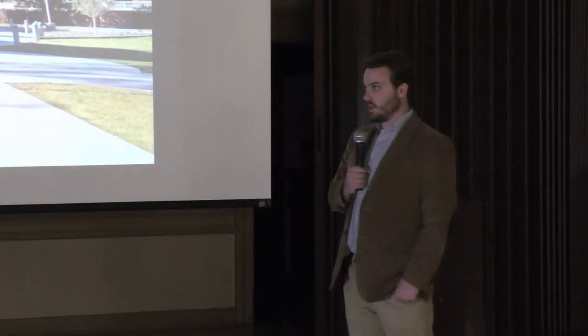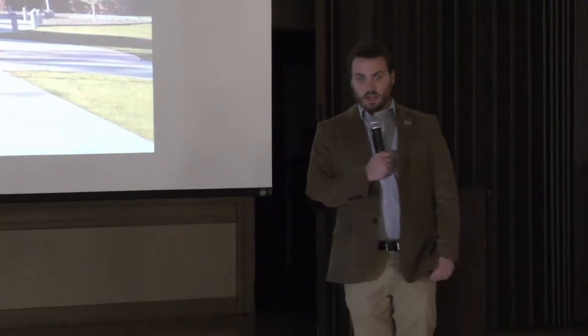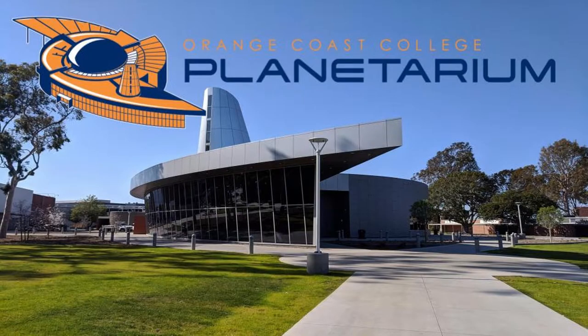I'm Scott Mitchell, the director of the Orange Coast College Planetarium. We're the newest building on the OCC campus, in Costa Mesa. We opened on March 22nd with dedication ceremonies, ribbon cutting, and all the pomp and circumstance that a $25 million planetarium deserves.